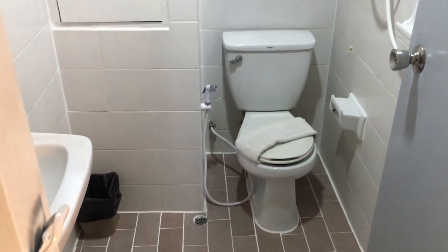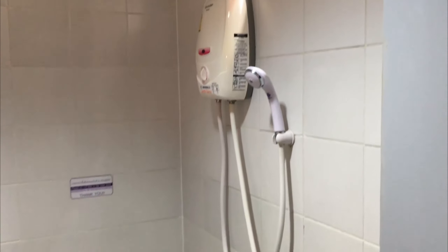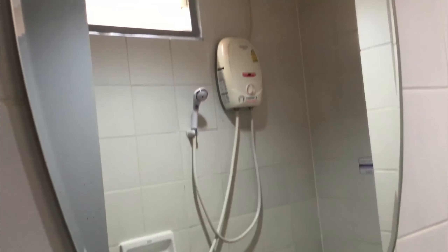The bathroom is also on the smallish side. We do have a hot water shower; there's a window there in lieu of an exhaust fan. You've got your bum gun, soap, and shampoo. Yeah, pretty typical.